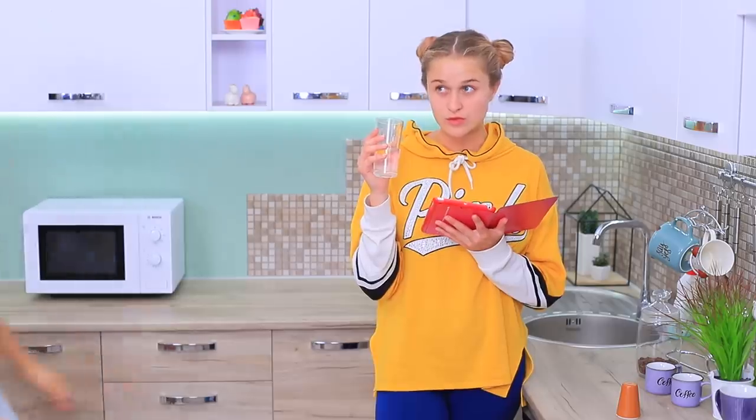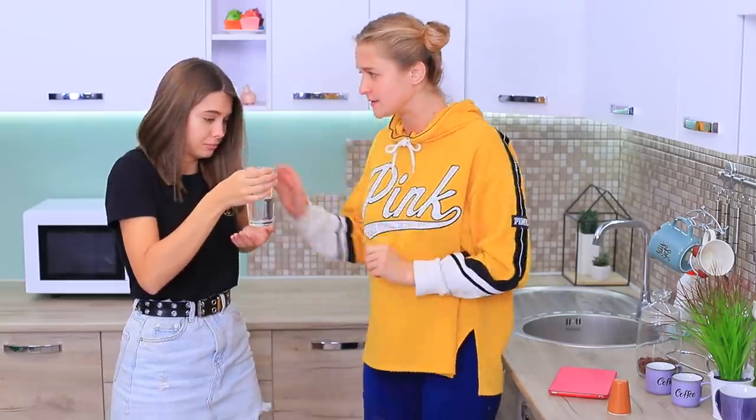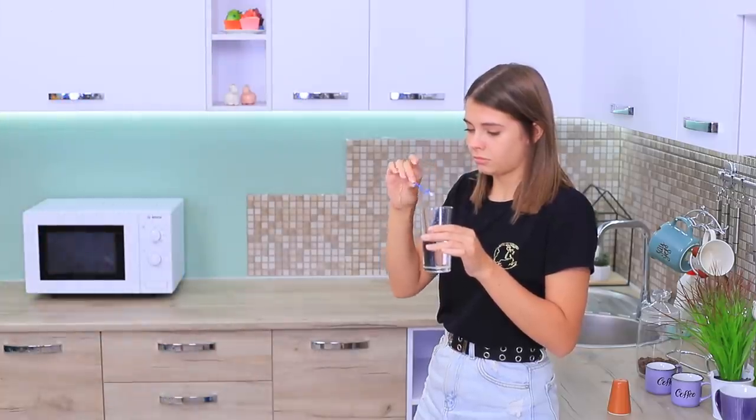Tragedy! Disaster! Catastrophe — I have a pimple! Calm down, drama queen! Take a glass of salt water and apply the salt water onto your pimple with a Q-tip — don't drink it! Keep it on for a while, then say goodbye to that pimple!